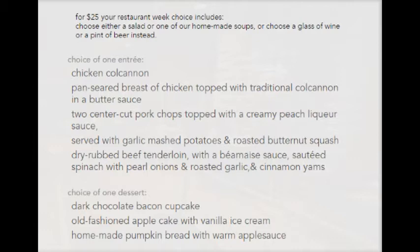And your choice of one dessert: a dark chocolate bacon cupcake, or an old-fashioned apple cake with vanilla ice cream, or a homemade pumpkin bread with warm applesauce.